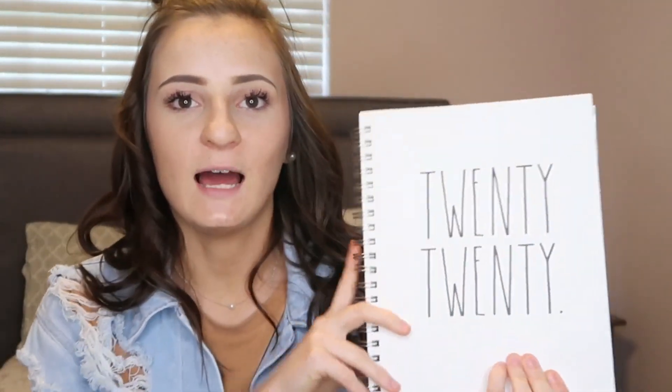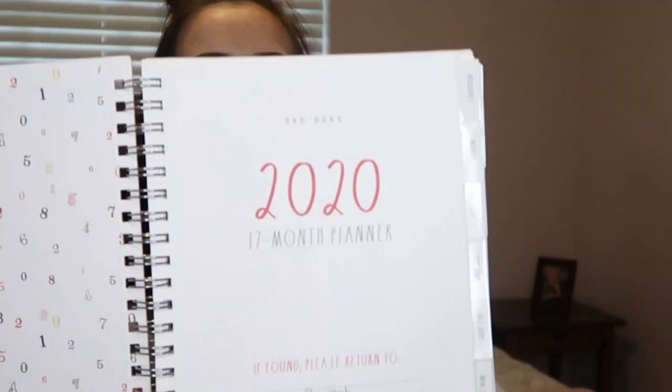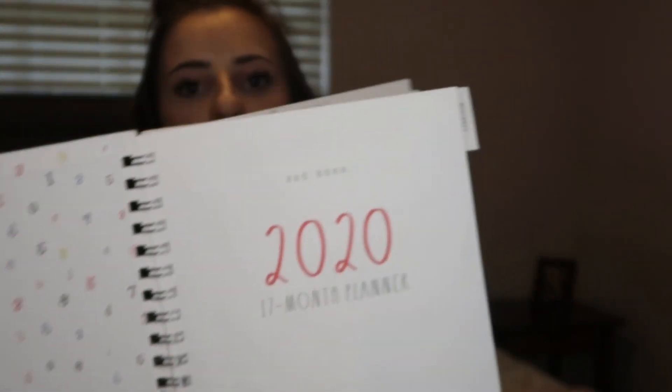The last thing I have in here is my Rae Dunn planner. I'm obsessed with Rae Dunn — I have mugs and even my cat bowls from her. I got this at TJ Maxx for like five dollars, and they probably have them at Marshalls and Ross too. On the inside it has a 2020 calendar and when you flip through the pages it has lines to write on as well as little boxes like regular planners.